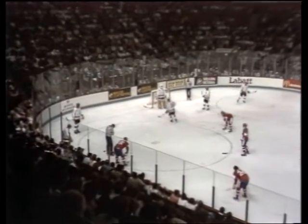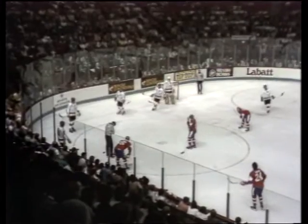This is Labatt's Canada Cup Hockey Series on CTV. Back at the Montreal Forum — Team Canada against Germany, no score, three minutes and 35 seconds gone in the period.